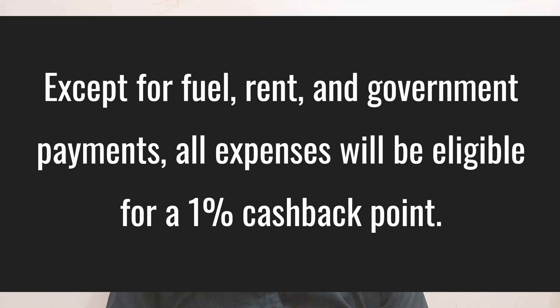If you make other transactions, you will have 1% cashback points. So, if you make a transaction, you will have a reward credited in a billing cycle.